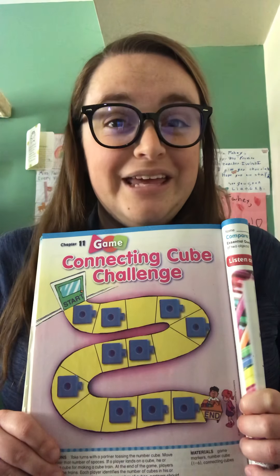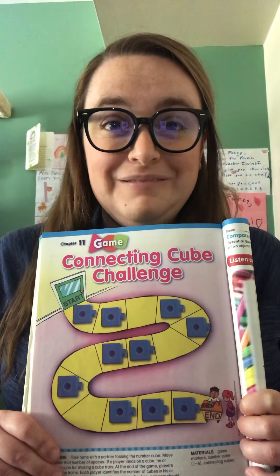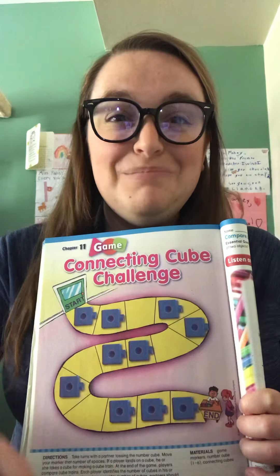Now you are ready for chapter 11, which we will start next week. Great job, boys and girls. Keep it up and I'll see you soon. Bye-bye.